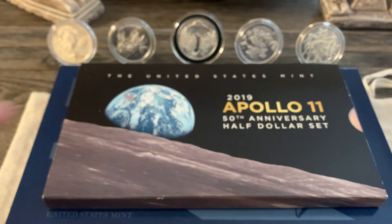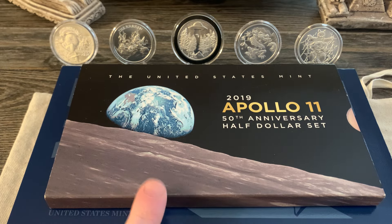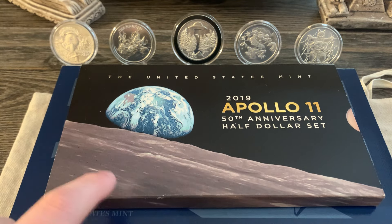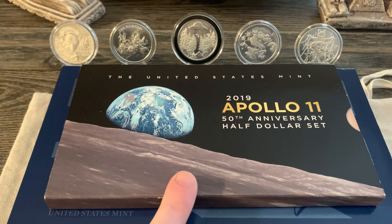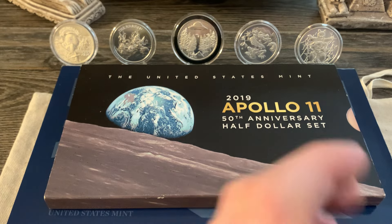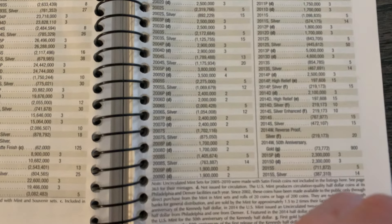Also, this 2019 Apollo 11 50th Anniversary Half Dollar set — I actually got this from my uncle for Christmas in either 2019 or 2020. My uncle is pretty on top of this stuff, so shout out to my uncle. This was a super cool Christmas gift. I'll never forget it and I'll keep it forever. If you look in the Red Book, you can see this was 2019.